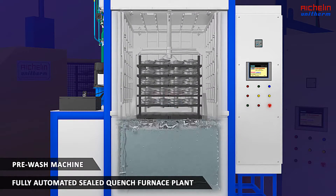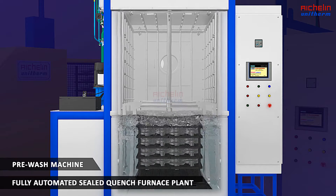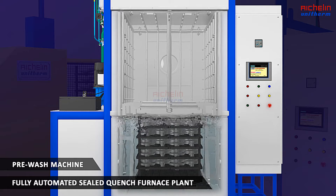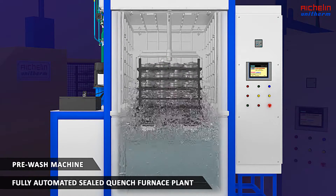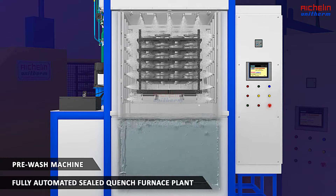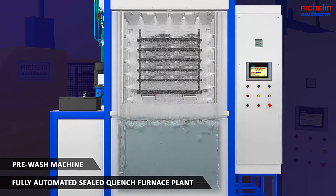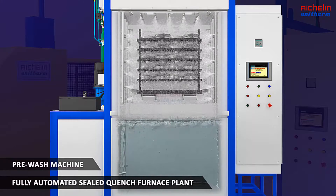A pneumatically operated elevator takes the charge down into turbulent water containing washing agents. High turbulence improves cleaning quality. A separate tank collects the oil removed, and a skimmer helps to take it out. Further washing is done by means of high-pressure nozzles placed all around the charge to ensure seamless cleaning.